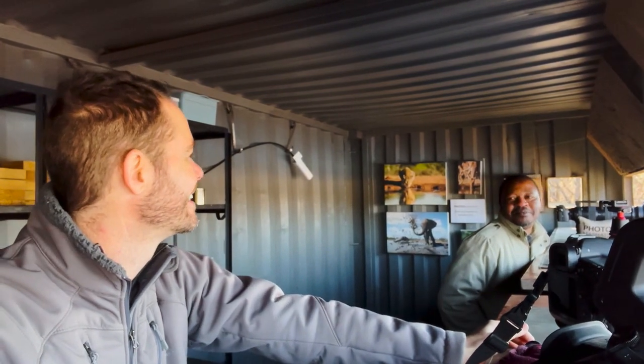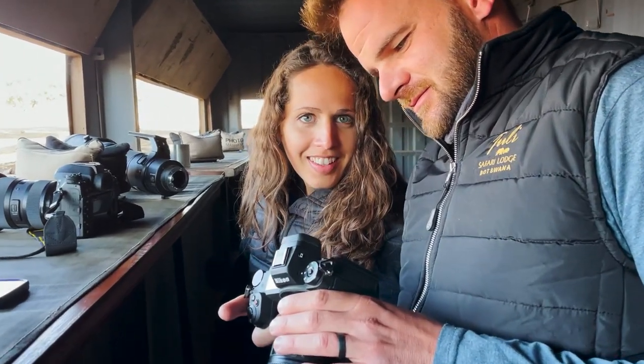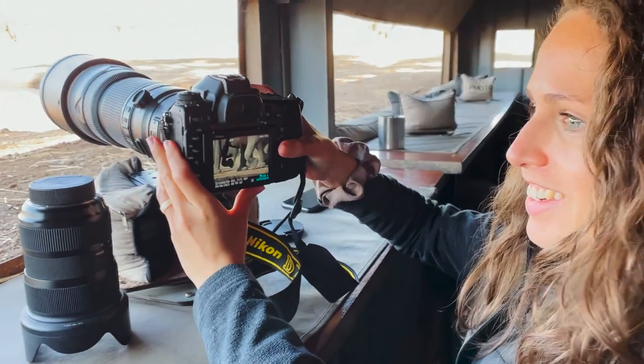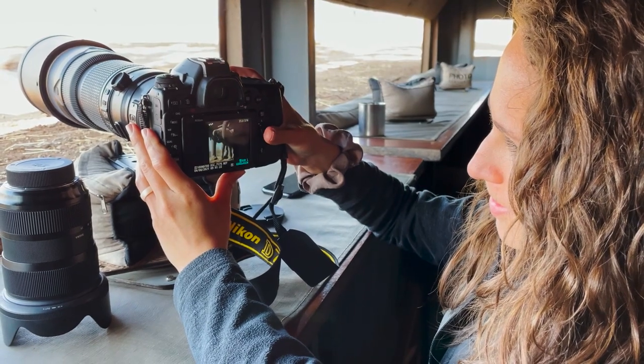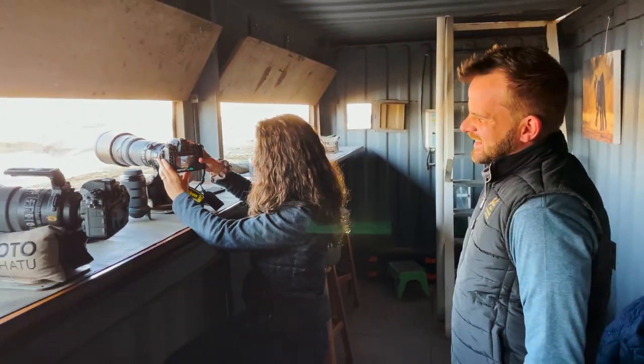If you do take photos though, knowing which of your lenses to use when the elephants drink can be tricky. Wide angle lenses are great to capture whole animals and the herd, but don't forget to bring your long lenses to capture close-ups. My advice is to always bring all the gear you have.